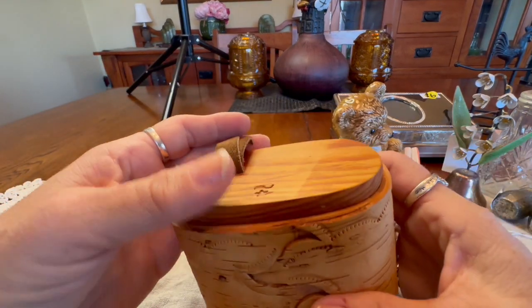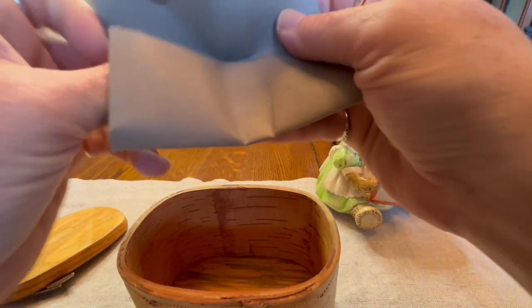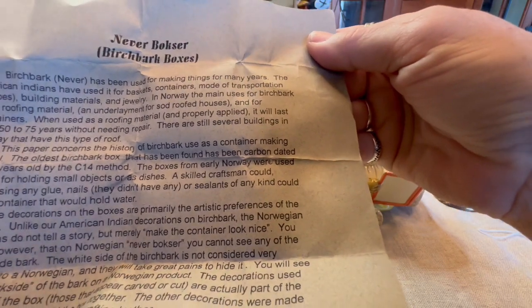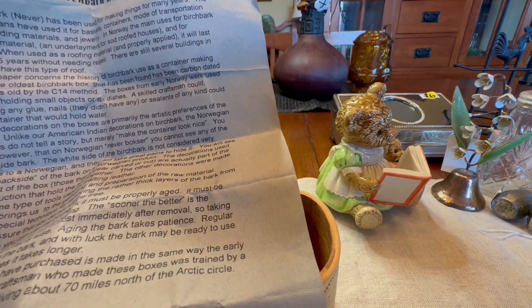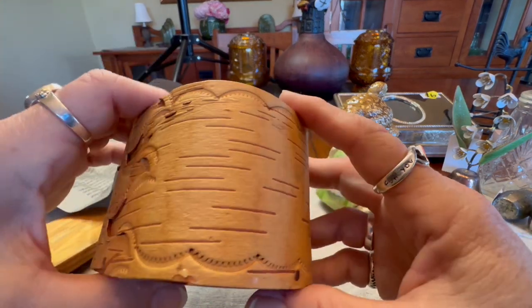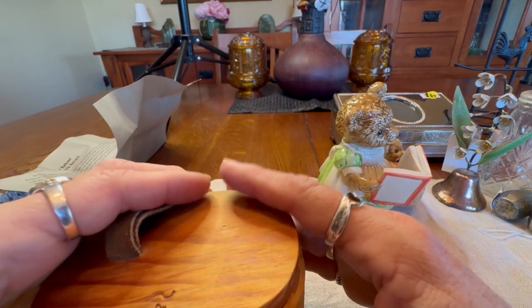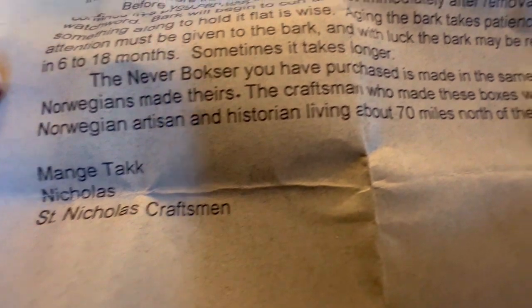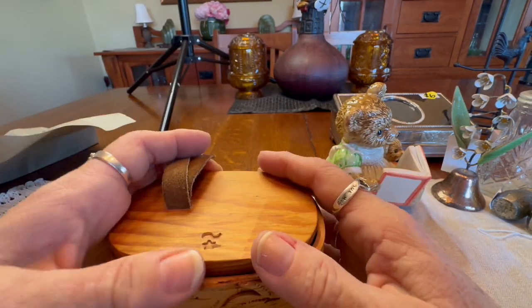The final item I found was this Norwegian birchbark box. It's cool because it has a piece of paper inside that tells the maker and the history of birchbark boxes — both Native American, Russian, and Norwegian. The history notes that birchbark has been used for making things for many years, with main uses being roofing material and containers. It's got a decorative element on it. I paid $2.99 less a discount, and it has a little wooden top with a maker stamp — made by 'Mangie Tack Nicholas' or Saint Nicholas Craftsman. I need to look that up.